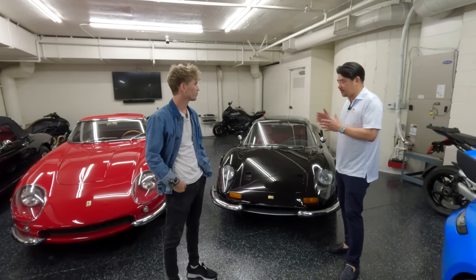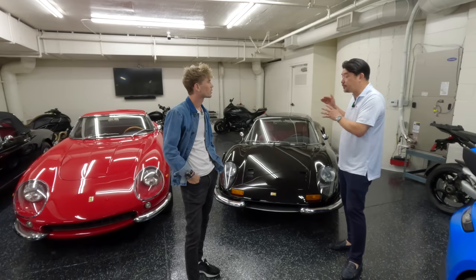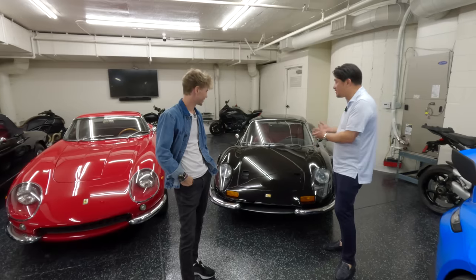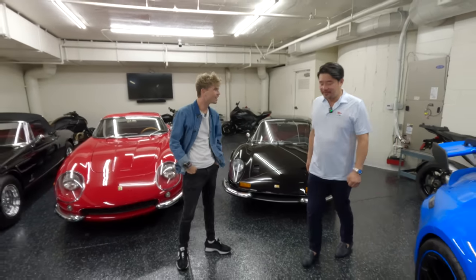I remember one time driving from a meeting in Pasadena to the Petersen Museum with a bunch of new car guys going down the freeway and I was pulling the lead — because this car is so quick, nimble, and good through the freeways.